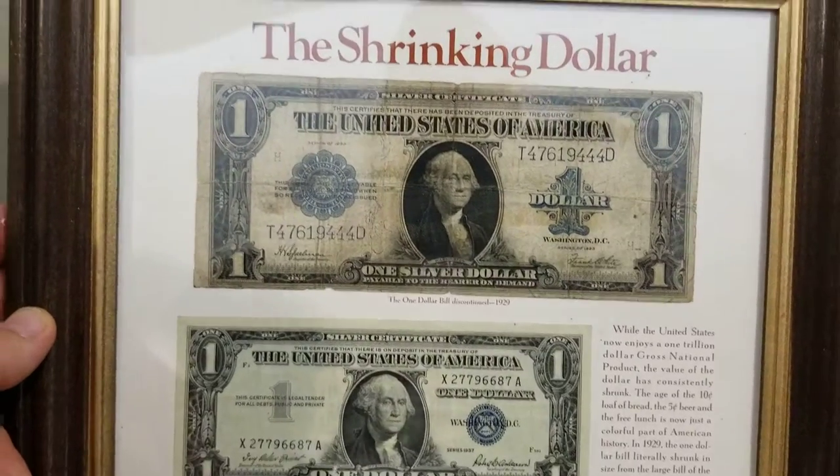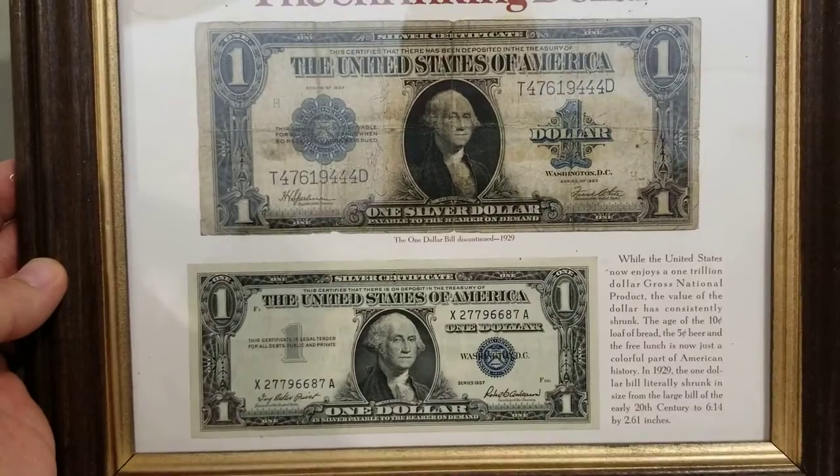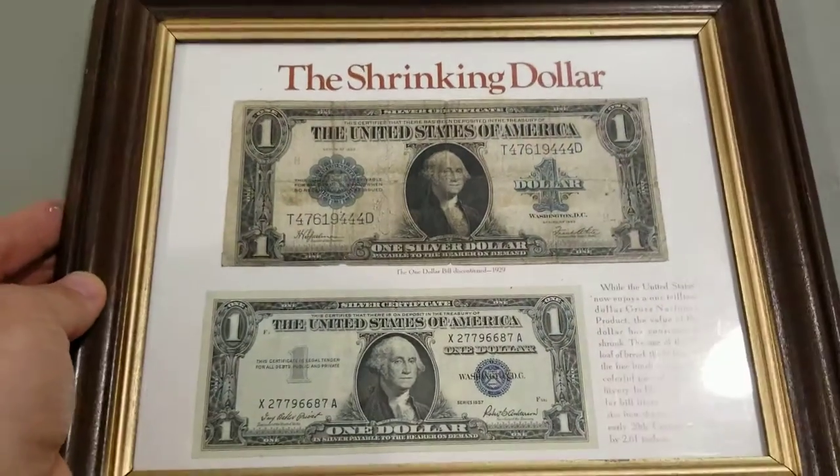How did you acquire this piece? From another dealer. And what are you asking for this? Fifteen dollars.